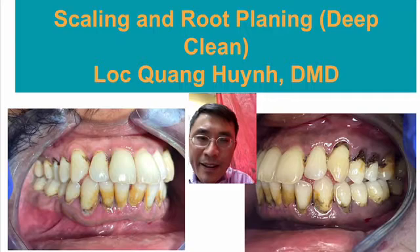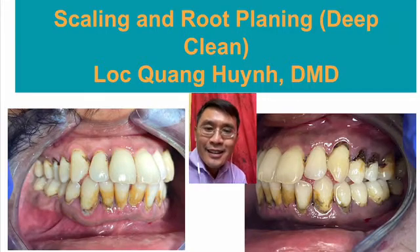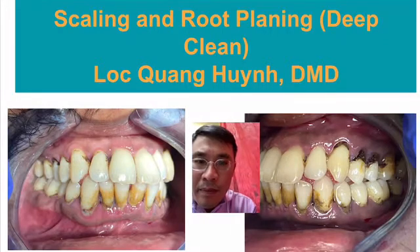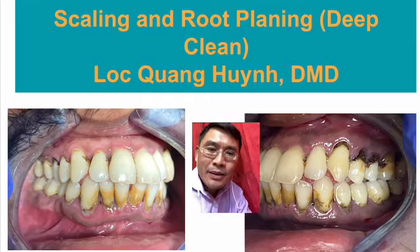Let's take a quick look at the picture here. This is a case we call heavy calculus problem — patients who have moderate to advanced gum disease. Look at the very severity of this one. This is just one example.